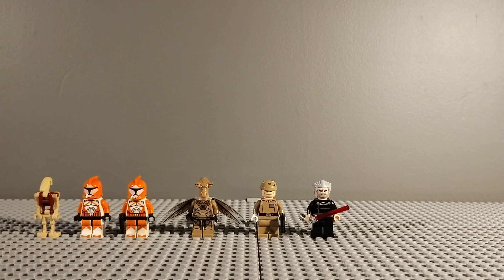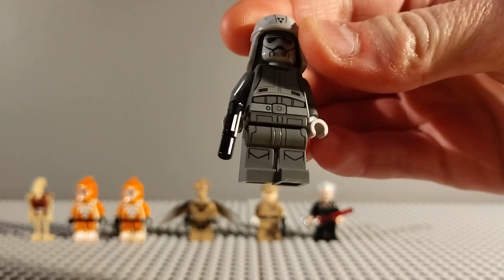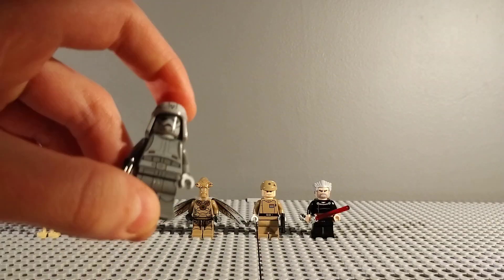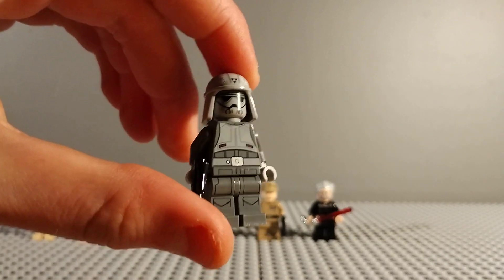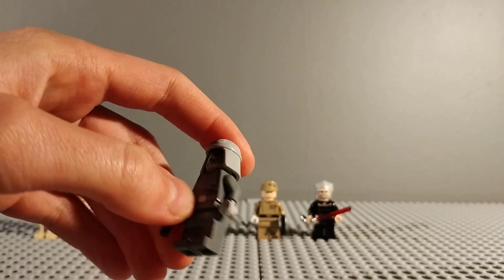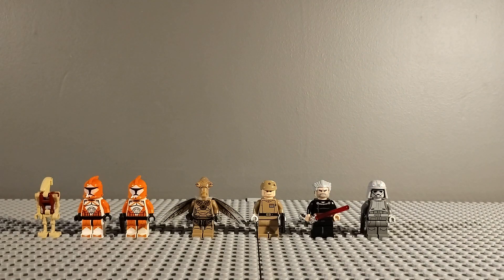And then last up for the Star Wars minifigures, I got this Combat Speeder Pilot from Rebels. This was £4.50 and well worth it. Looks really good - another Imperial Trooper variant for my army, and for future MOCs he'll look good in more urban landscapes.